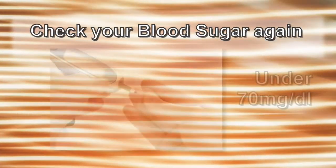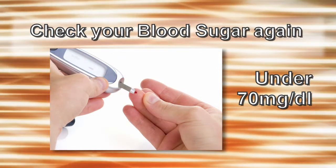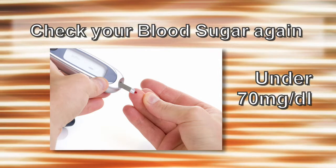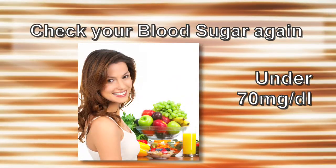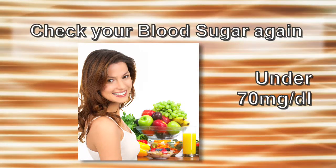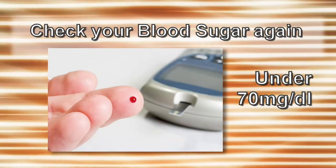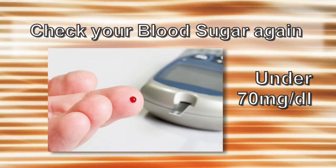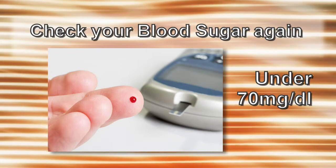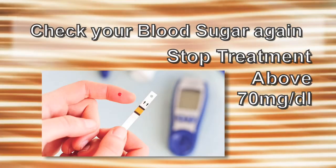Now if you can test your blood sugar again in about 10 to 15 minutes, and if the result is still under 70 milligrams per deciliter, then you may need to have another 15 grams of carbohydrate by repeating the previous treatment, checking your sugar again after 10 to 15 minutes. You should start to feel better 10 to 15 minutes after treating your low blood sugar. You should stop treatment once the blood sugar level is above 70 milligrams per deciliter.